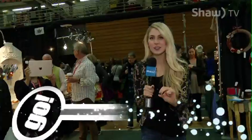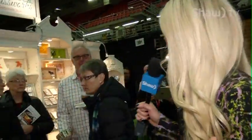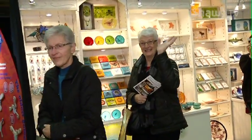It's the holiday shopping season and that means everyone is on the hunt for the perfect gifts. Welcome to a brand new episode of Go! I'm your host Dani Giesbrecht, and today we're here at the Butterdome Craft Sale looking for those great, unique gift ideas.